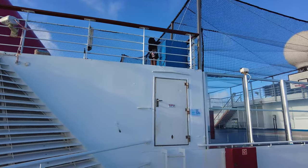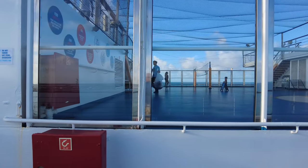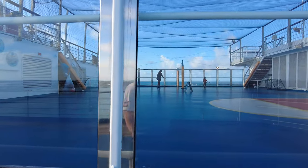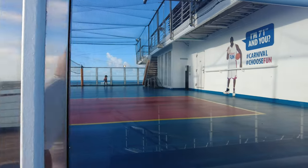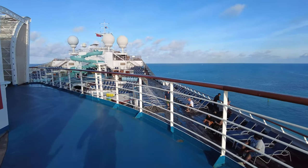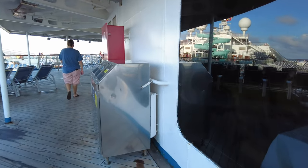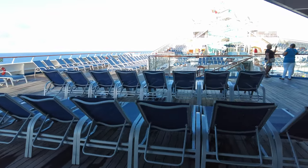Now, about this ship — I kind of refer to it as a medium-sized ship. When it was launched, this was considered one of the largest ships in the world. As we know, technology has changed so much and the ships are getting larger and larger. But I'm still glad there's a place for the smaller and medium-sized ships in the cruising world, as many people are overwhelmed by the largest and newest ships out there.